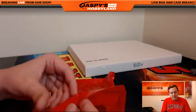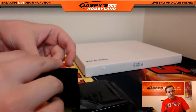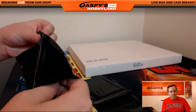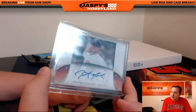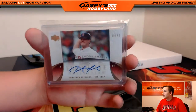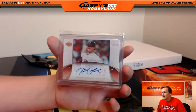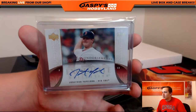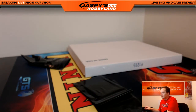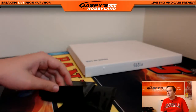Alright, let's see the cards. First one, we got Jonathan Papelbon autograph — going to be Red Sox again. 18 of 40. This one's Red Sox. Who's got the Red Sox? John Parker is having a nice break — he bought a lot of spots.